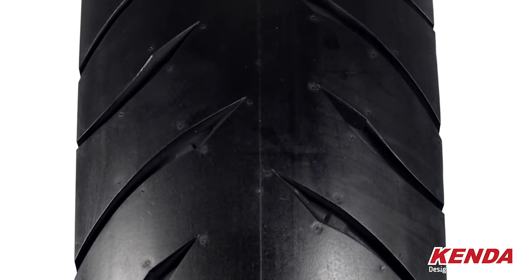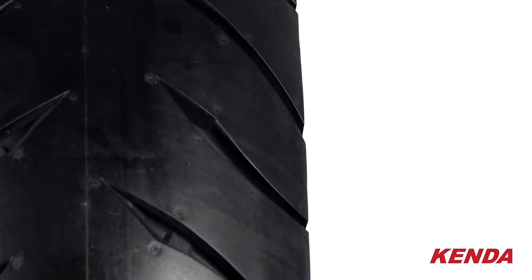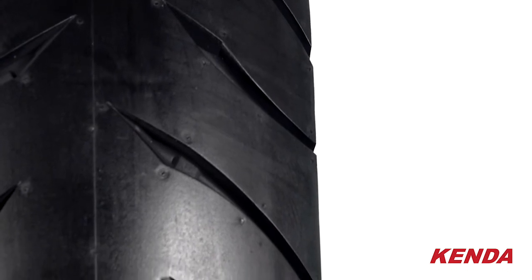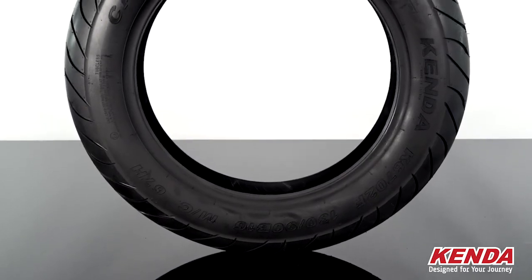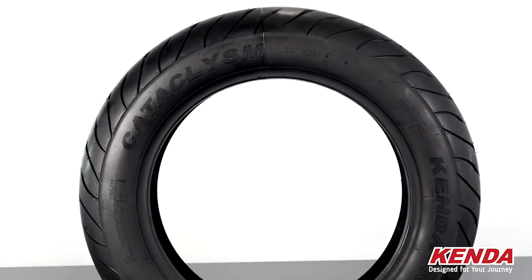The tread pattern you'll see on both tires is designed to efficiently disperse water while maintaining even wear. So for long weekend trips or just Saturday cruising the back roads, this tire is meant to handle the riding style that the cruiser-style bike was intended for.